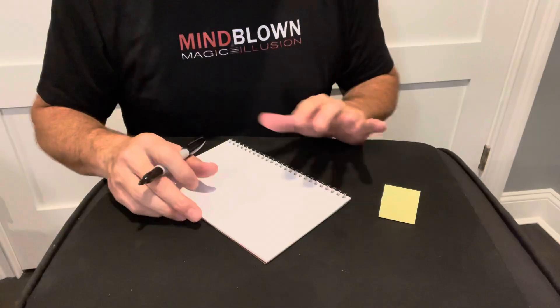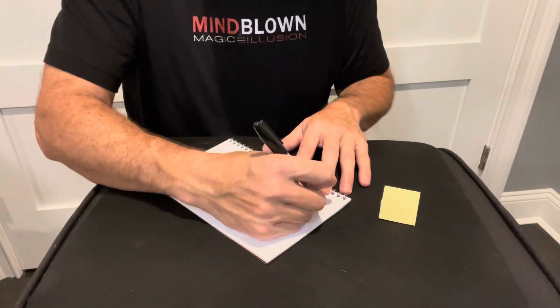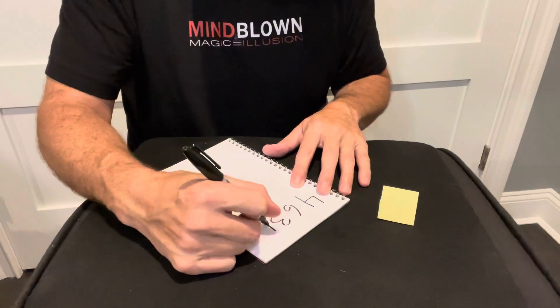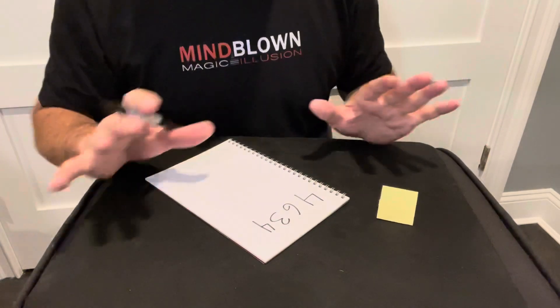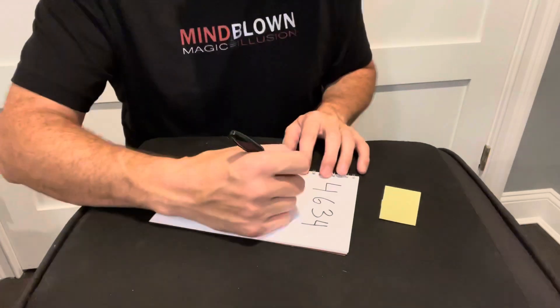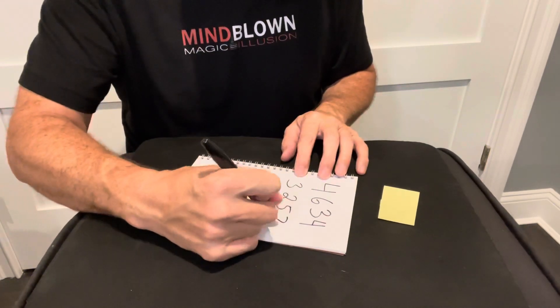This is an incredible prediction trick that works with math. It's really easy to do but it looks amazing. First, you're going to write a prediction on a piece of paper. I'll put my prediction aside and write the number 4634. Now I'm going to ask the spectator to give me any four-digit number — it's completely random, their choice. Let's say they said 3257.